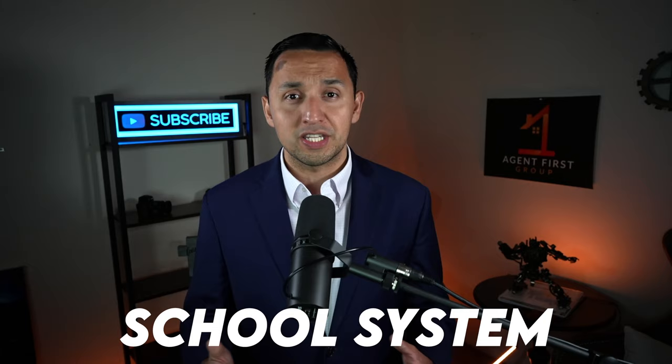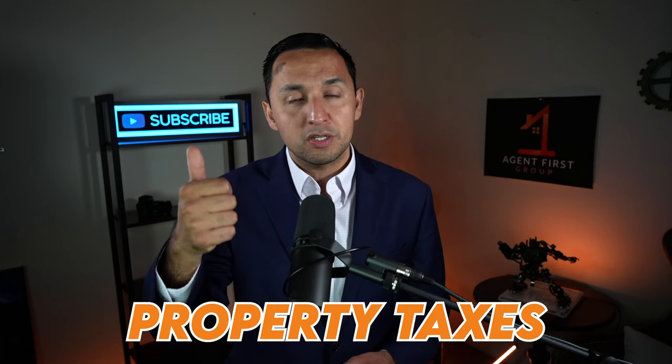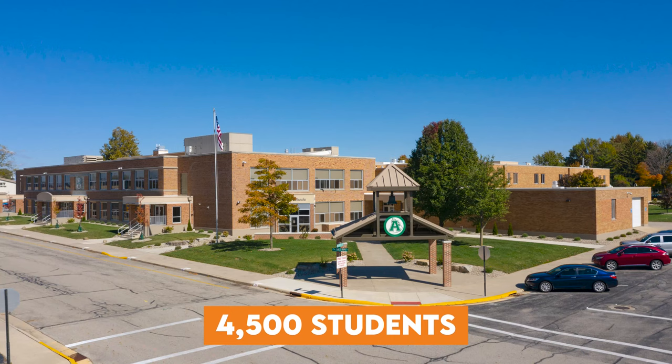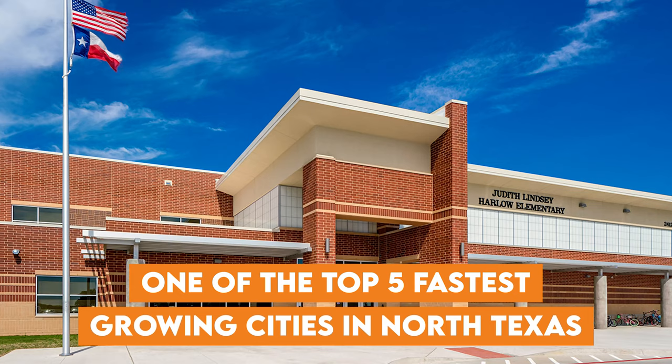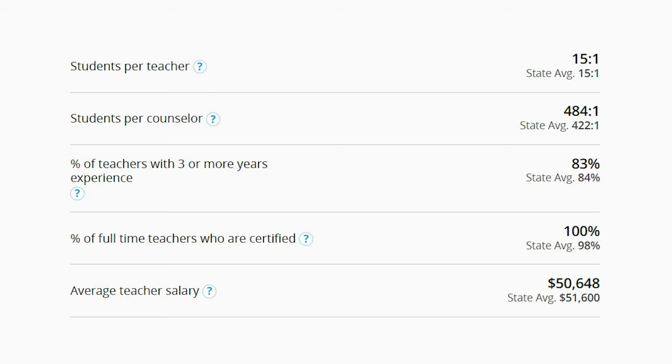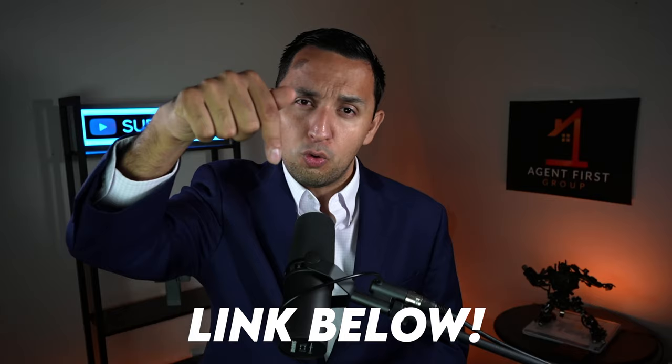Now let's talk about one of the most important criteria for every single homeowner, which is the school system. Regardless if you have kids or not, the school system impacts you from a property tax perspective and also from a resale value. Anna ISD is presently a 4A district with an enrollment of more than 4,500 students and climbing every single year. Given that Anna is one of the top five fastest growing cities in North Texas, we can pretty much assume that 4A designation is going to quickly go up to 6A. The student-to-teacher ratio is 15 to 1, right on par with the state average, and 83% of teachers have three or more years of experience, compared to the state average of 84%.